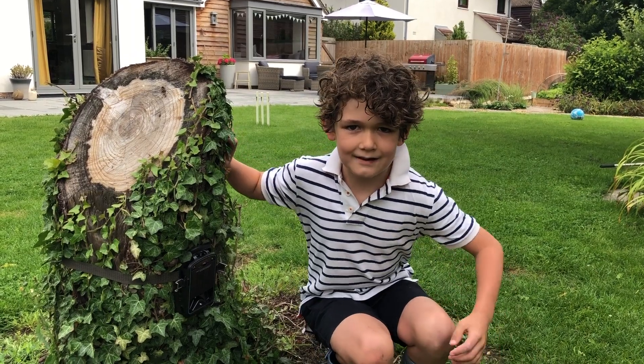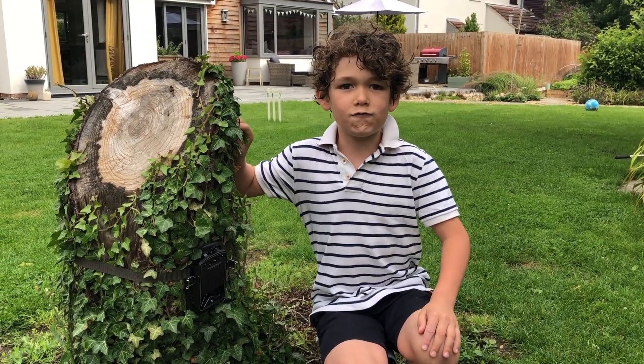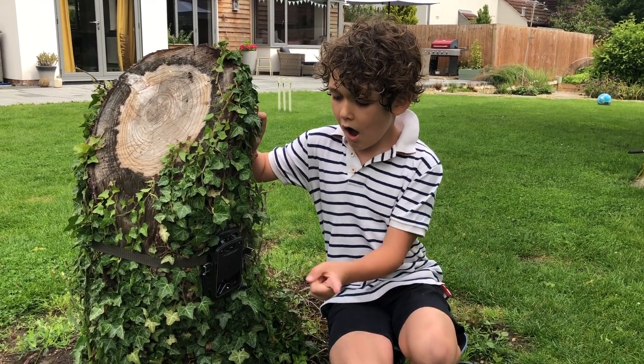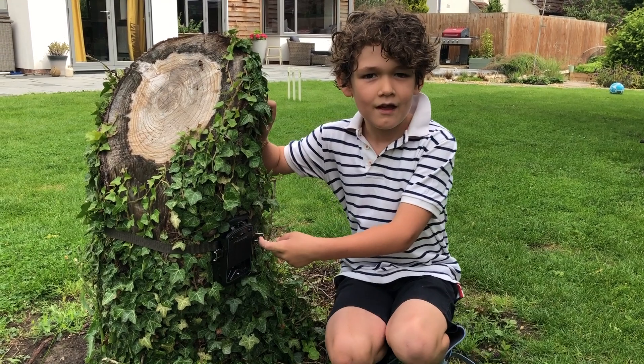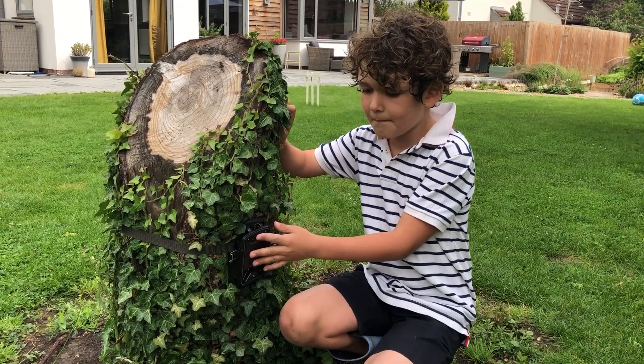Welcome to Naturetastic with Henry. Remember the moorhens? Well, they've grown up a lot now and I've got a brand new camera that can stay up overnight, and this is the base.